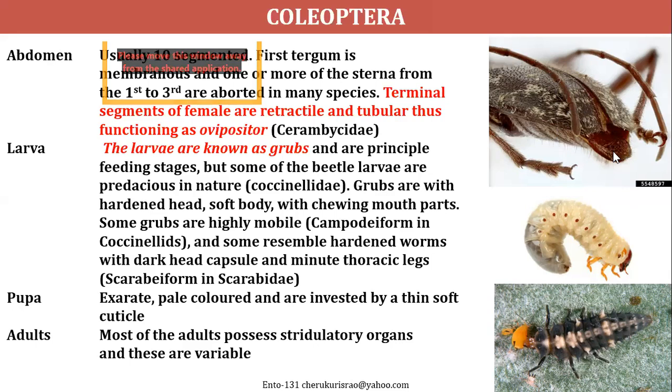In the larval stage, Coleoptera belongs to Holometabola, containing egg, larva, pupa, and adult stages. The larvae have highly developed mandibulate mouthparts. The larva of Coleopterans is called a grub, which is the most important feeding stage. Some of these grubs also act as predators.